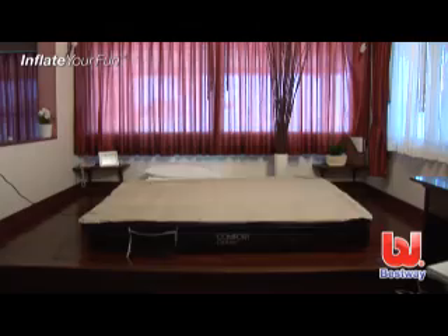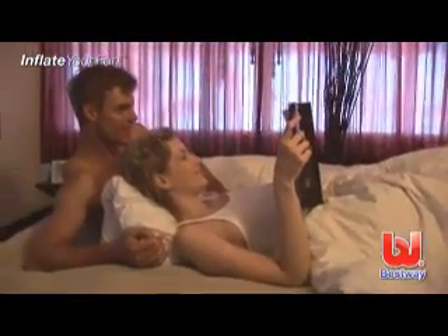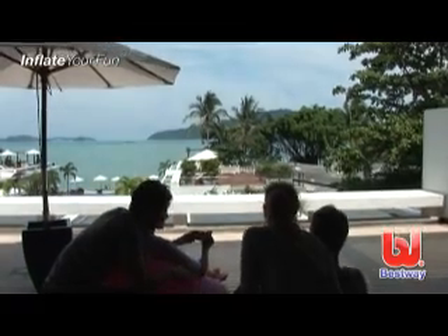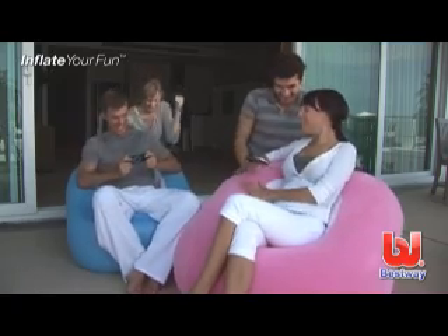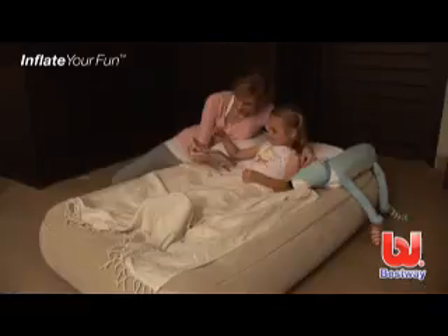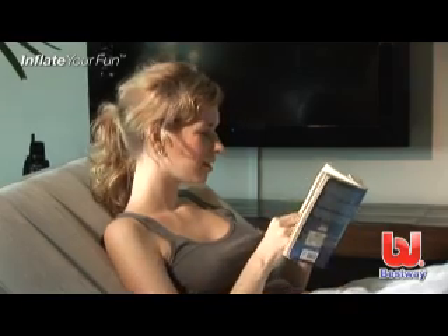Other premium Comfort Quest products include the Airresta raised air bed with built-in pump, the Royal Round Airbed, the Nest Chair and Comfy Cube Chair, the always perfect for sleepovers and out-of-town trips Contoured Airbed for Kids, and the Airbed with adjustable backrest.